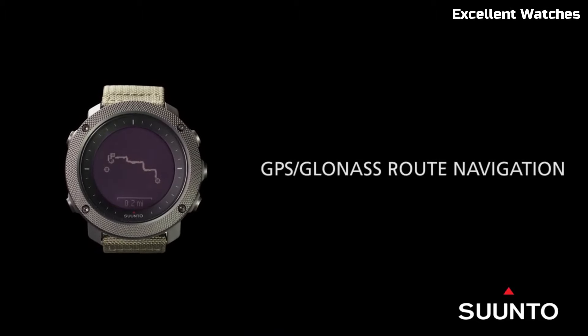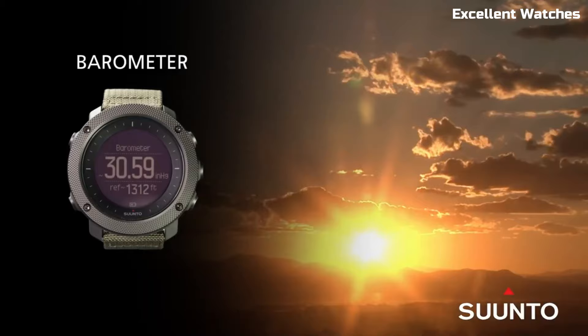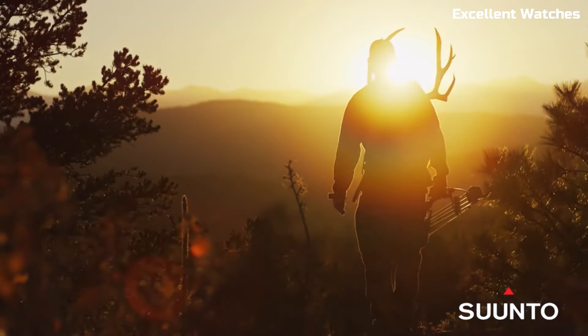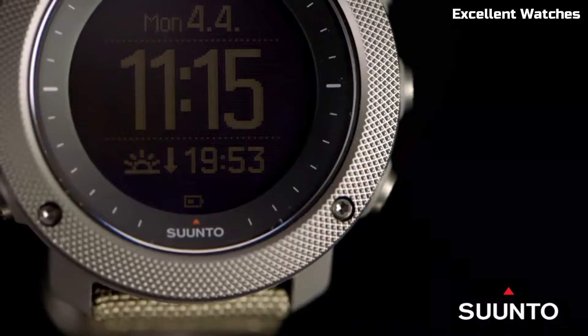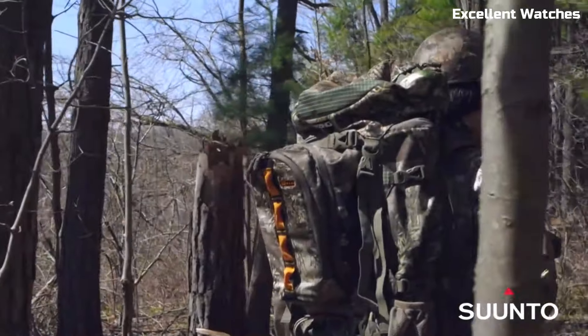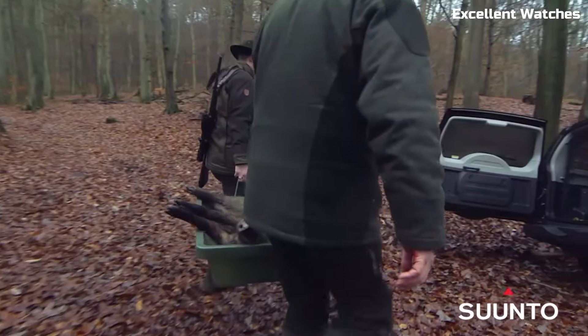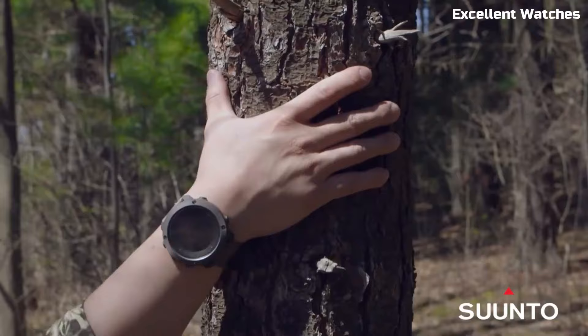The watch also offers a GPS/GLONASS navigation system for precise route planning and breadcrumb trail tracking. With water resistance and a durable nylon strap, it's built for the wilderness. The Suunto Traverse Alpha is more than a watch — it's an essential tool for those who thrive in the great outdoors, combining technology and nature seamlessly.